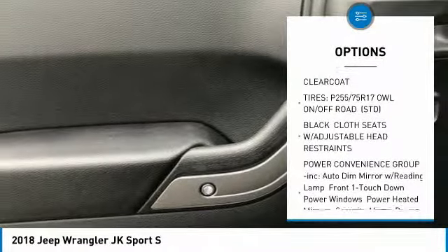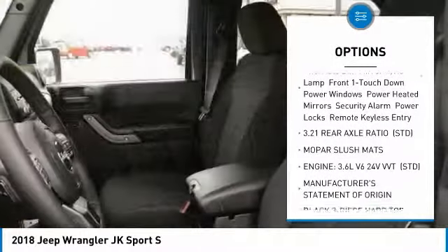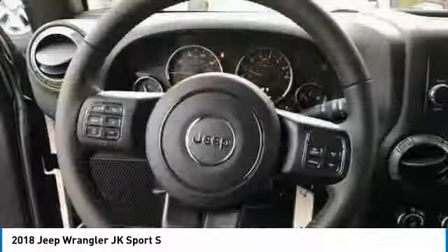Steering wheel audio controls, stability control, traction control, anti-lock braking system, adjustable steering wheel, power steering, four wheel disc brakes, cruise control, floor mats, aluminum wheels.